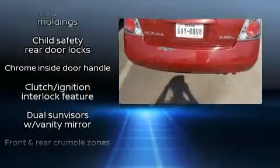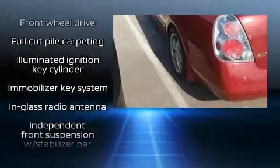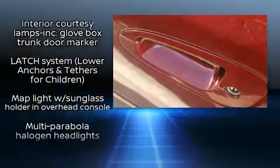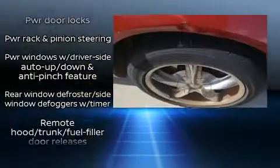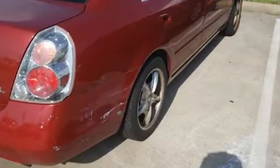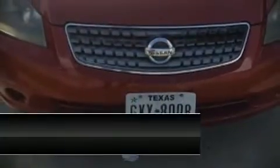Nissan prioritized practicality, efficiency, and style by including one-touch window functionality, variably intermittent wipers, and more. Nissan also prioritized safety and security by including dual front impact airbags, anti-whiplash front head restraints, ignition disabling, and four-wheel disc brakes.